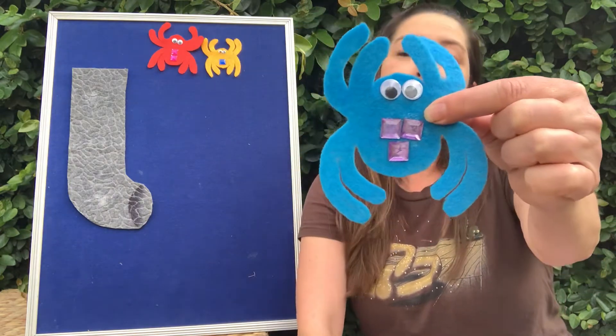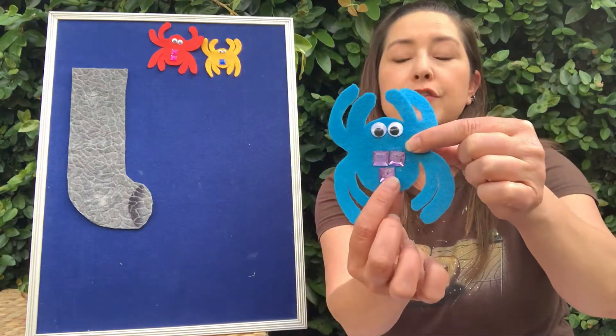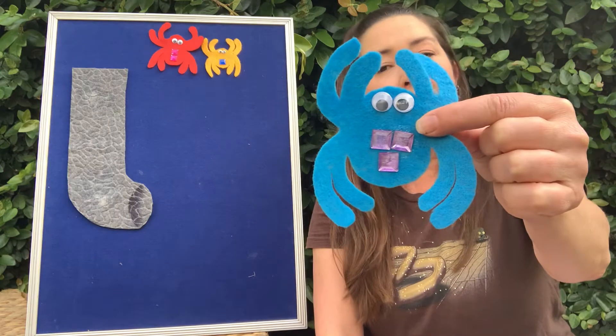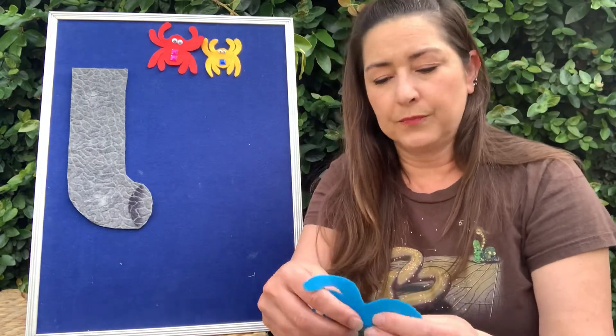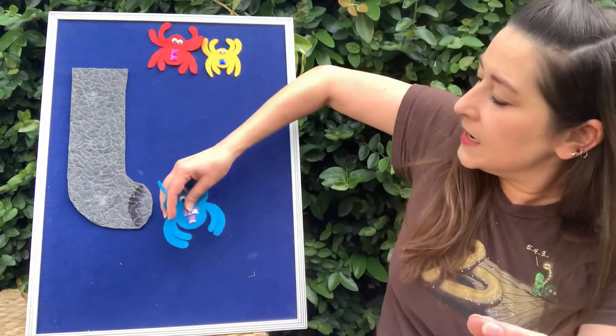My great big spider is blue and it has three purple squares on it — one, two, three. It has the most because it's the biggest. Let's see if the great big spider can also make it up to the top.